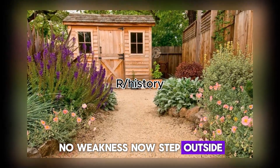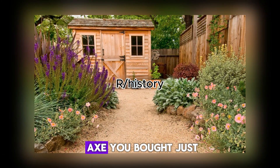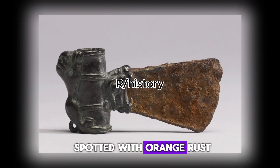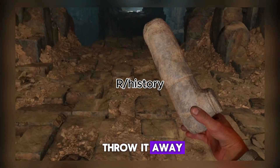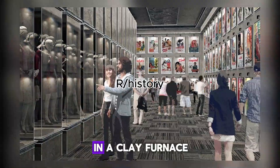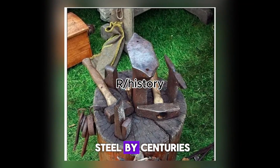Now step outside. Walk to your garden shed. There sits a steel axe you bought just two years ago. Already the head is spotted with orange rust. In five years, it'll be so corroded you'll throw it away. How is this possible? How can something made with primitive tools in a clay furnace outlast precision-engineered modern steel by centuries?